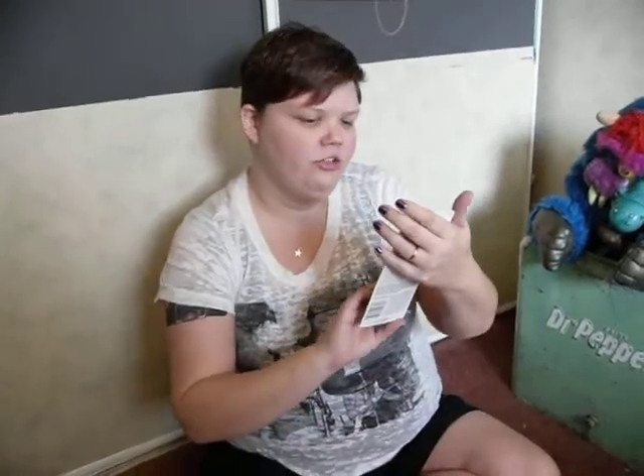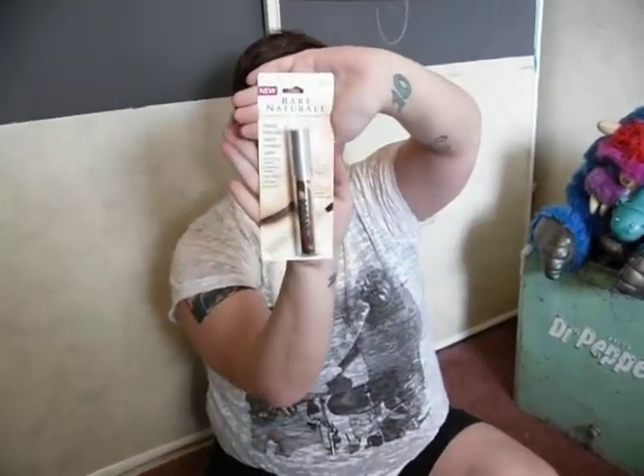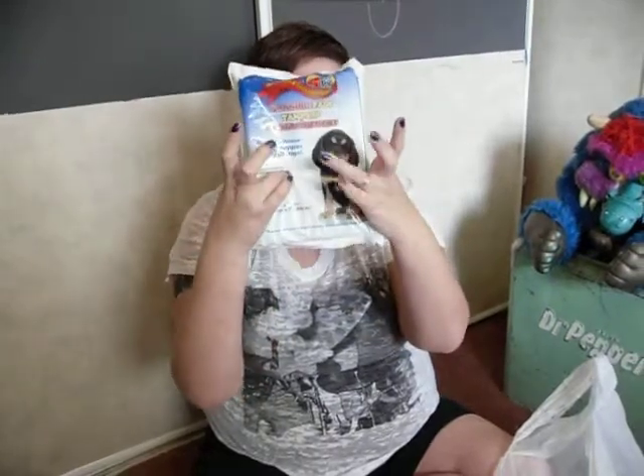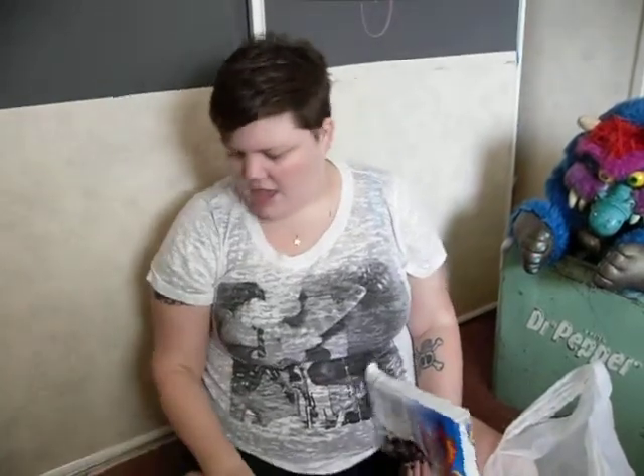I also got an L'Oreal Bare Natural luminous lengthening mascara in number 800 black — this is probably seven or eight dollars in a regular store, so getting it for a dollar is a great deal. Finally, I picked up a four-pack of puppy pads for our puppy Sailor's emergency car bag. That's everything from today's haul! You can catch me on Twitter at The Tattooed Type, email me at tattooedap at gmail.com, or check out my blog at thetattooedtype.blogspot.com.